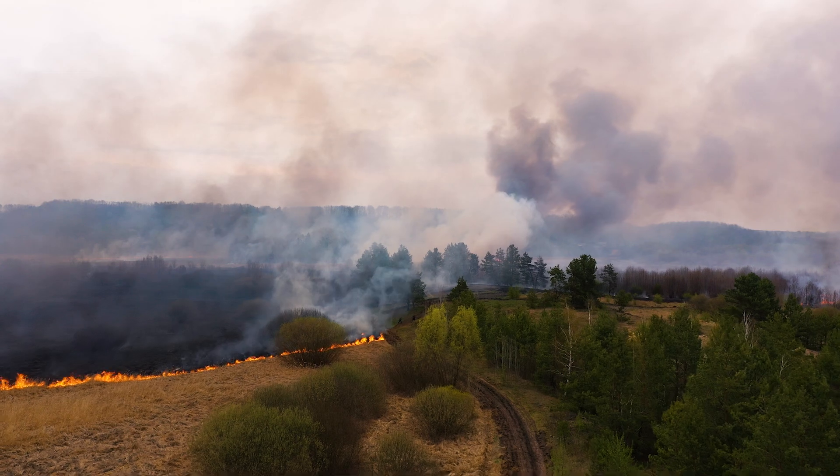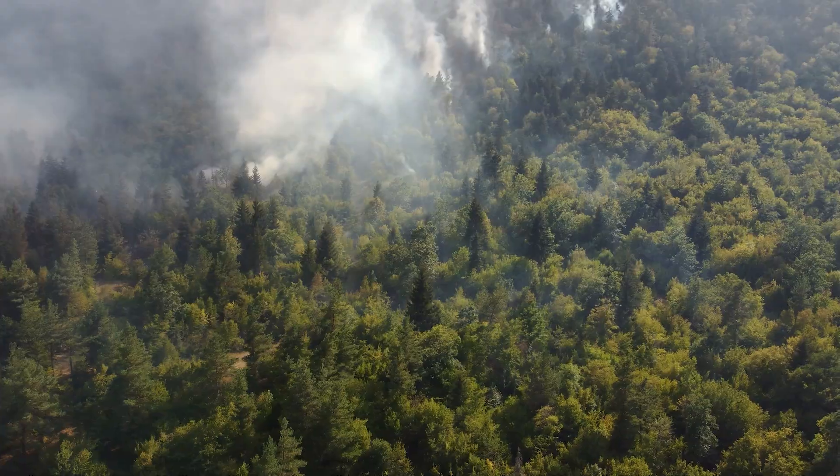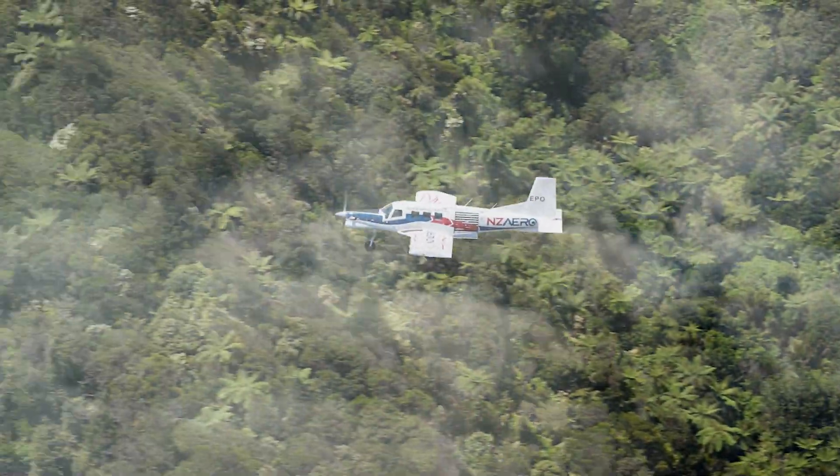The aircraft can also be configured for a lot of other roles, such as firefighting, which is a big issue worldwide — especially in the Northern Hemisphere. Having a firefighting platform that can carry 2,500 litres of fire retardant is a huge plus. Locust spraying is another global issue at the moment, as is geophysical survey work.